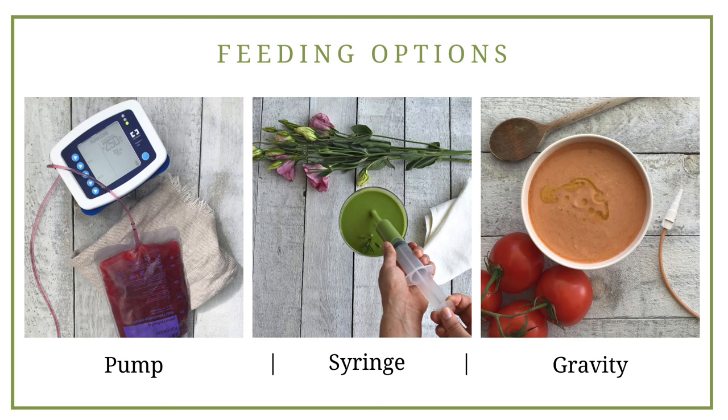With syringe feeding, not all syringes are made equal — some have an o-ring design that slides much more easily and is really helpful with blended food. You can find information about those on my blog. With gravity tube feeding, you want to make sure you're using large-bore bags, not standard bags, because blended meals will not flow well through a standard bag. You really need the larger tubing that comes with large-bore style gravity bags.